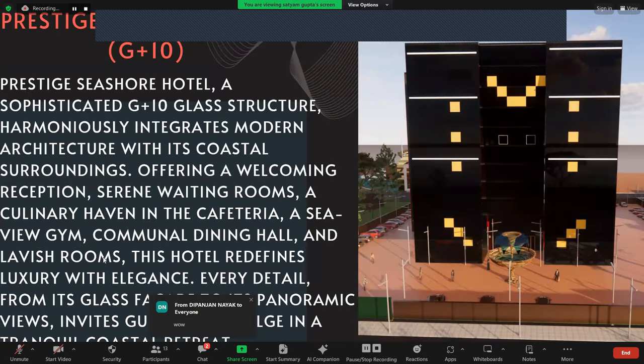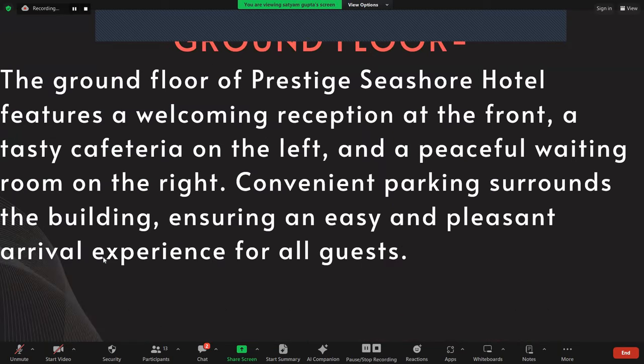Now we will go to the hotel, which is adjacent to the residential building. The name of the building is Prestige Seashore Hotel, a sophisticated G+10 glass structure. I have used the massing and void concept for this structure. The ground floor of Prestige Seashore Hotel features a welcoming reception at the front, a fantastic cafeteria on the left, and a peaceful waiting room on the right. Convenient parking surrounds the building, ensuring an easy and pleasant arrival experience for all guests.